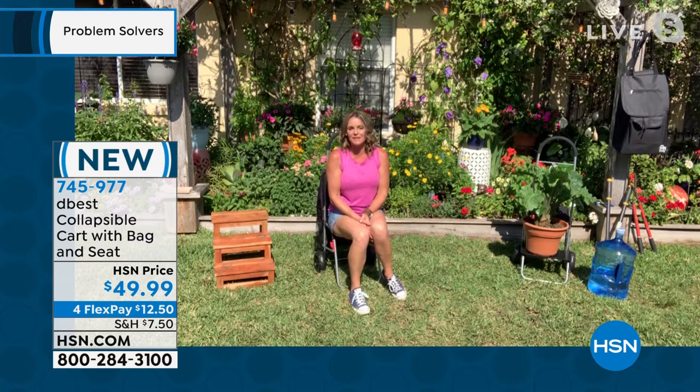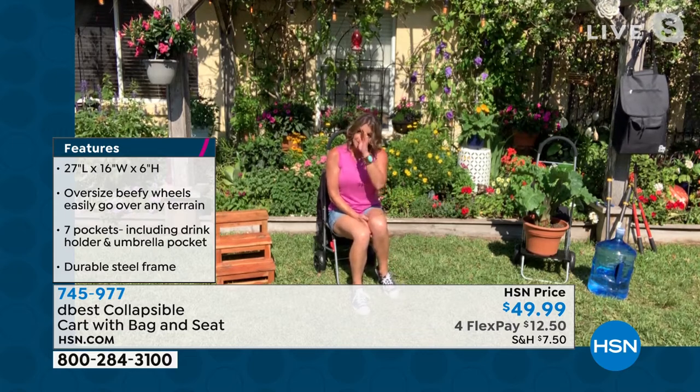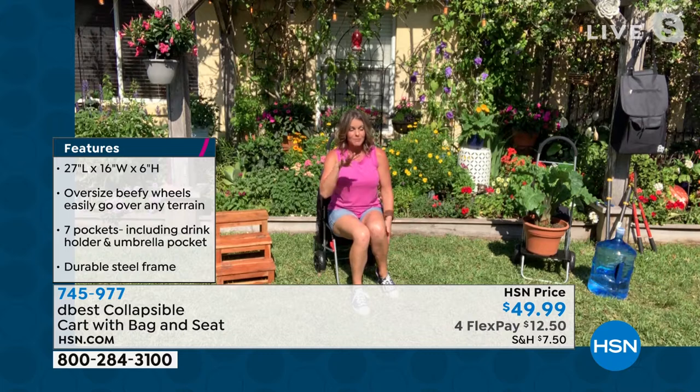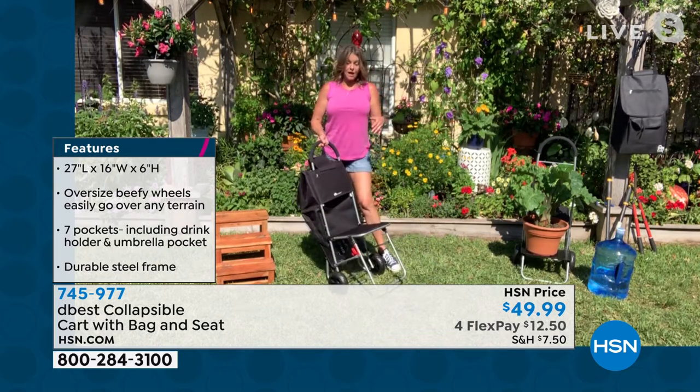Carrie is joining us here from Tampa, Florida, where with the heat index it's about 101 degrees and the sun is directly on her. This is a product from D-Best, and D-Best has been on HSN for quite some time. Richard Eldon, who is the owner and inventor, was on Shark Tank, and all four sharks turned around for his products.